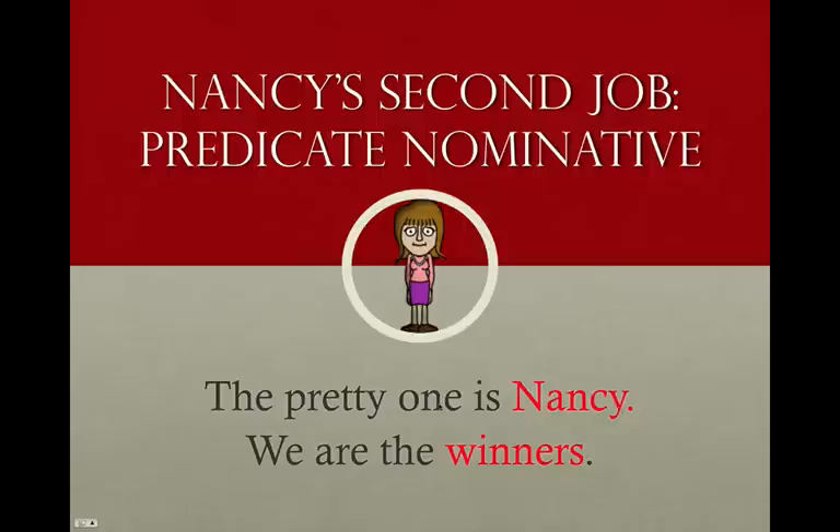It means the same thing — one is Nancy. Same in the second sentence: we are winners. 'Are' gives us a state of being; 'we' is the subject, 'are' is the linking verb, and 'winners' is what we are. Winners means the same thing — it is linked. These linking verbs are like an equal sign. We'll have more about linking verbs when we get to Vernon Verb later in our episodes. But that's a predicate nominative: the noun that is on the other side of a linking verb.